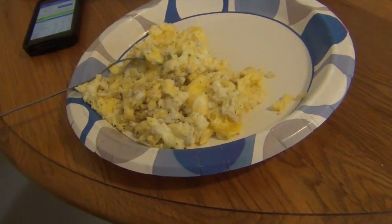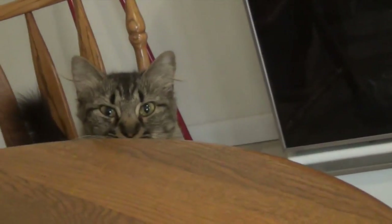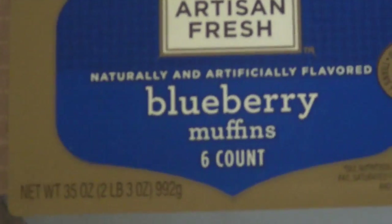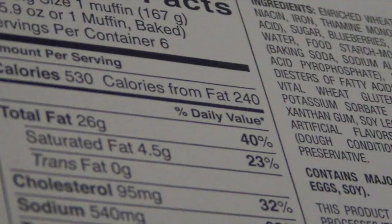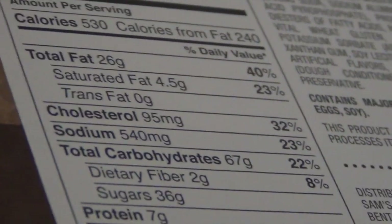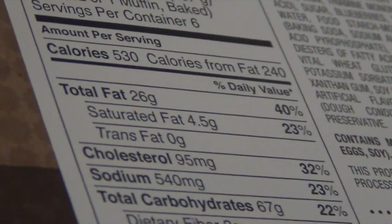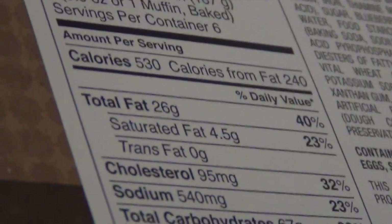I'm going to eat all this and probably make some coffee and go to work — by go to work I mean just walk over to my office. I had one of those blueberry muffins yesterday for my first meal — 26 grams of fat in one muffin, 67 grams of carbs, 7 grams of protein. That's a little over a quarter of my fat for the day, but I had one anyway.